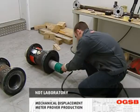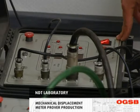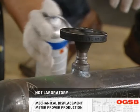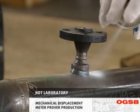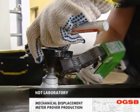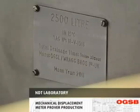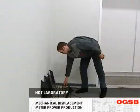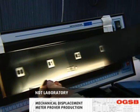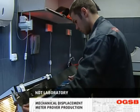The NDT laboratory has all the necessary equipment procured from world-leading manufacturers to perform different tests. Weld joints of the prover are subjected to visual, radiographic, ultrasonic, dye penetrant and magnetic particle inspection. Radiography is employed to reveal major defects. This method is utilized together with ultrasonic inspection to increase the quality control level.